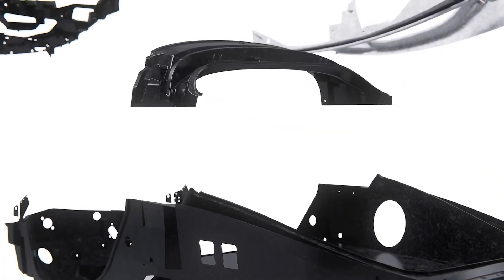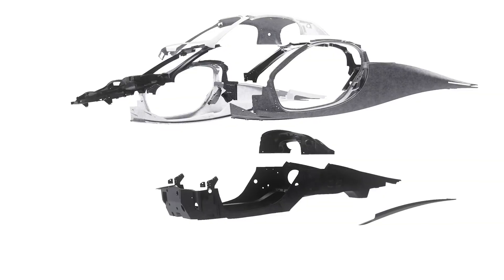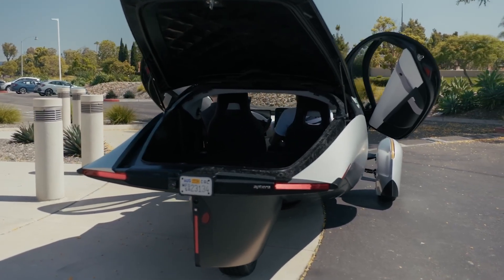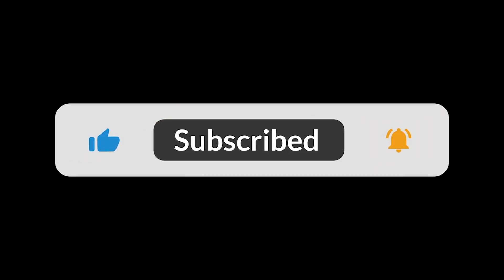It's aiming to be the most efficient and eco-friendly vehicle ever made. So, what do you think? Is this the future of driving, or is it too radical for the real world? Let me know your thoughts in the comments below, and don't forget to like and subscribe for more looks into the tech of tomorrow.